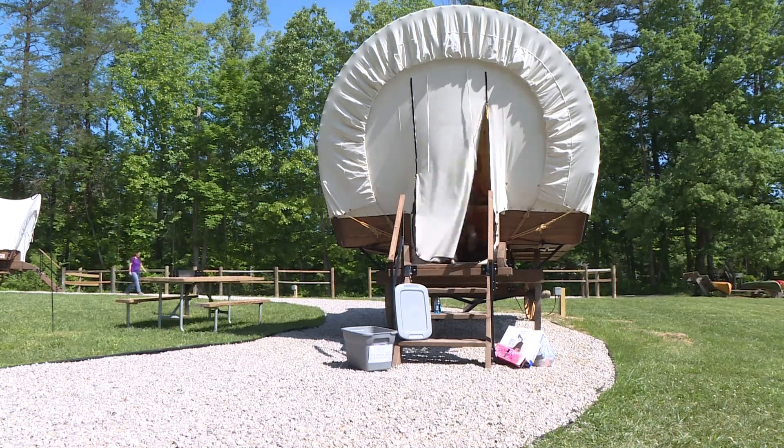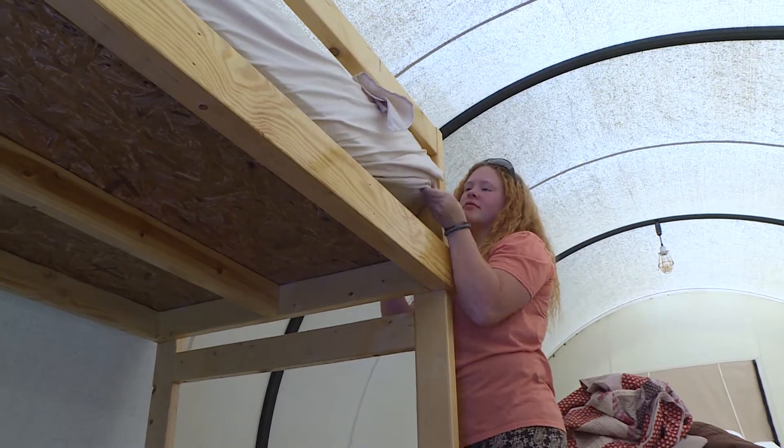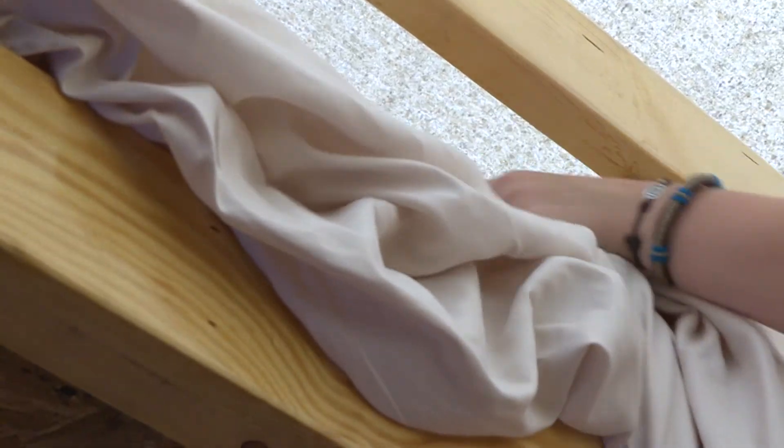The wagons aren't the only things that are covered — so are the reservation books. Housekeepers have to turn the rooms quickly. When we set up the wagon circle, we did set it up for six, so we have three right now. We're going to see how it goes, and if this response continues, there's a very good possibility we may end up with three more.